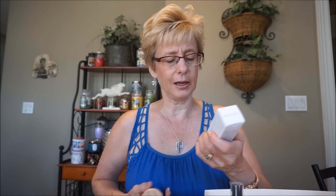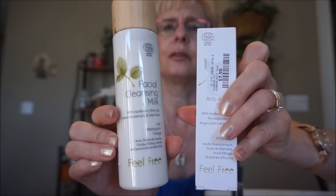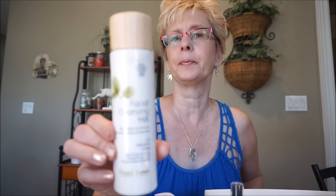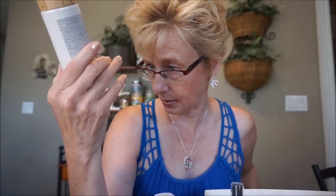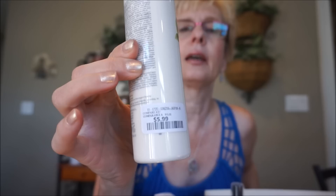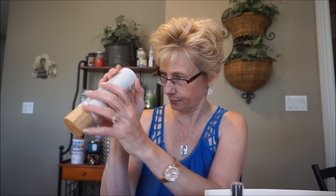I found a new skincare brand called Feel Free. I tried to look it up online but there are a lot of skincare companies called Feel Free so I couldn't find an online price. This is a facial cleansing milk containing jojoba oil, olive oil, chamomile extract, and aloe vera. The packaging is quite nice - I always like when they've got these little wood-like tops. This was just $5.99. Just with the packaging it looks like it's probably fairly expensive. It expires April 2021, so not everything is old and expired in these stores.